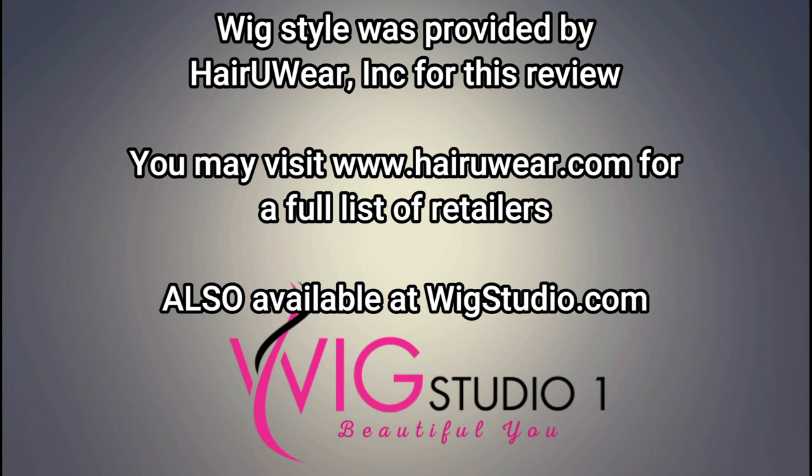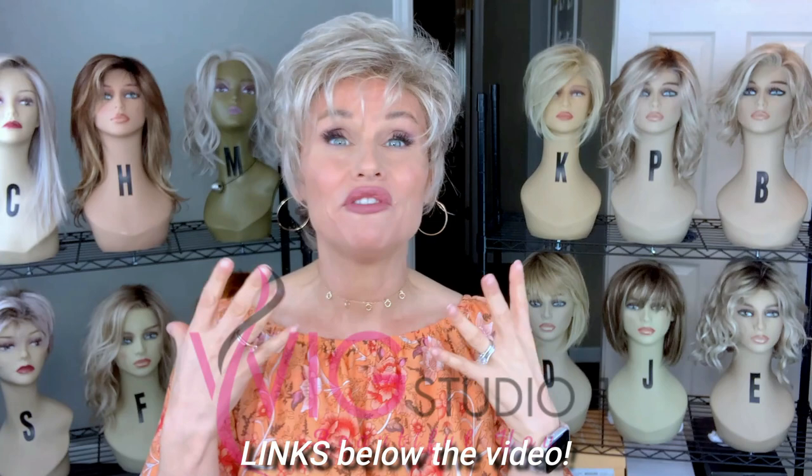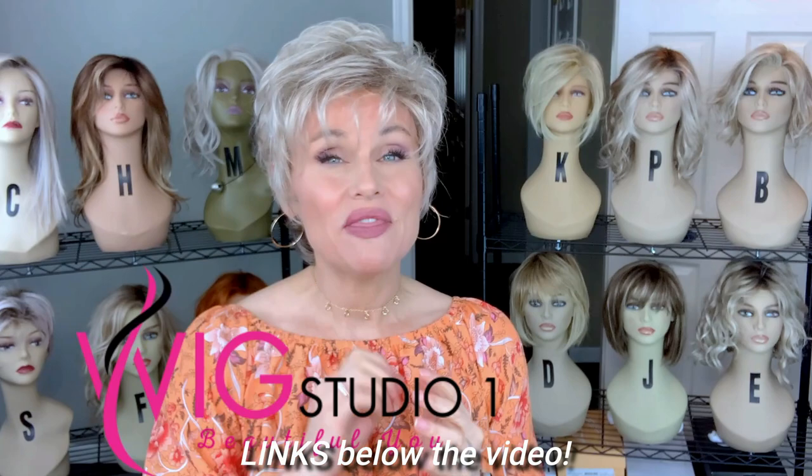You can find it at Wig Studio One — I'll attach the link below. We invite you to shop at Wig Studio One. If you have any questions, be sure to reach out to support@wigstudioone.com, or from any product page on the website you can scroll down and hit the help button to be connected with a live chat.